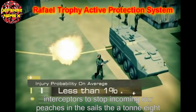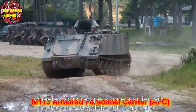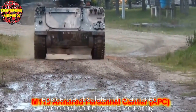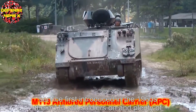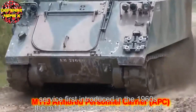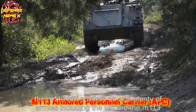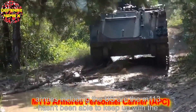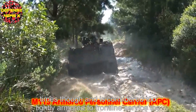The 8x8 wheeled armoured personnel carrier will replace the obsolete M113 armoured personnel carrier in Israeli Army service. First introduced in the 1960s, the M113 still soldiers on in plenty of armies, including the US Army, but it hasn't been able to keep up with the times and is considered too lightly armoured for frontline service.